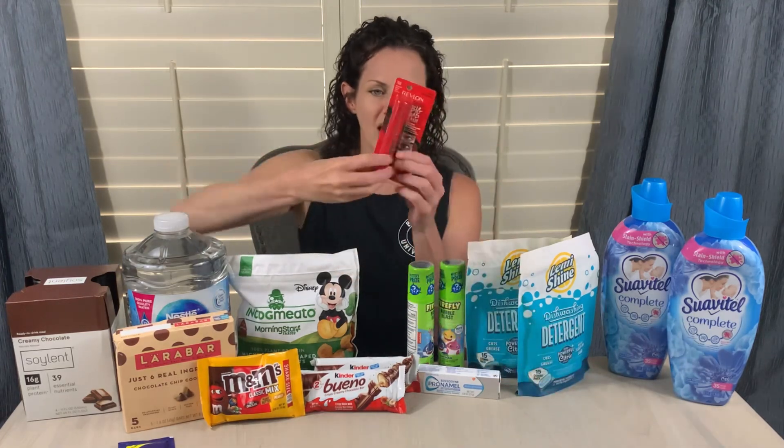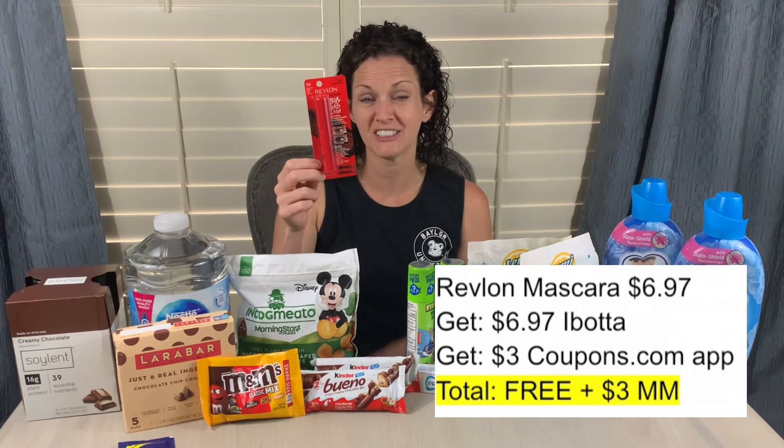Now let's talk Ibotta deals. If you don't use Ibotta, this app has been around for a while — I think it was the first rebate app I ever used. Grab it using my referral code for additional bonus opportunities. This week I grabbed the Revlon Big Bad Lash mascara, priced at $6.97. There was a free-after-rebate offer on Ibotta, so I got $6.97 back. I also submitted my receipt to the Coupons.com app where there was a $3 coupon, getting $3 back from them — making this free and a $3 moneymaker.